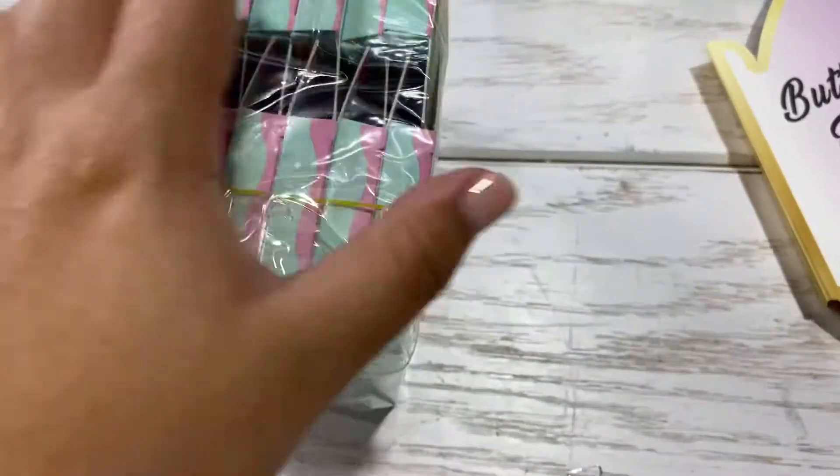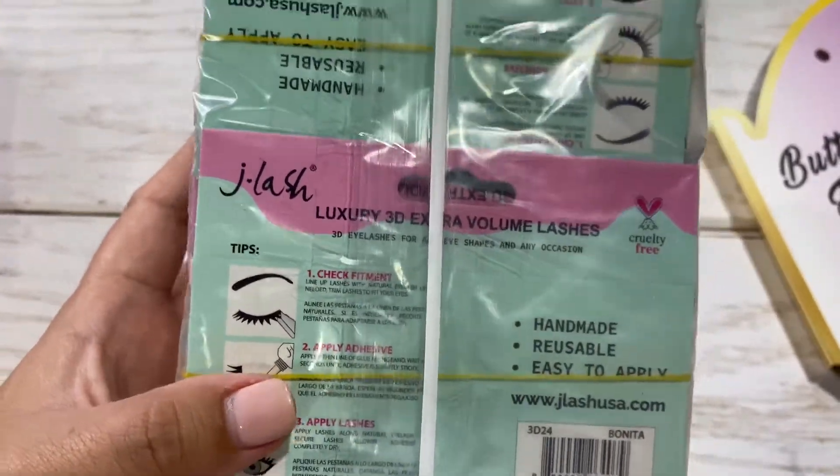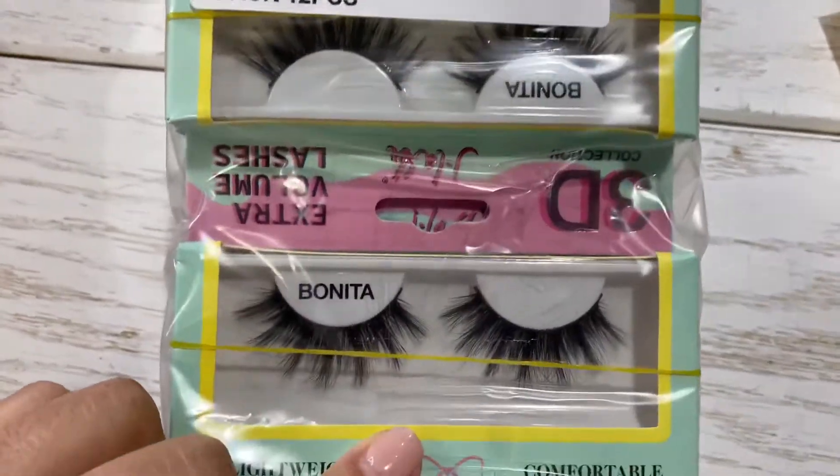They're lightweight, they're comfortable, they are reusable, they are handmade, easy to apply, and cruelty free. You do have to take the 12 pieces of the style Bonita. Available now.